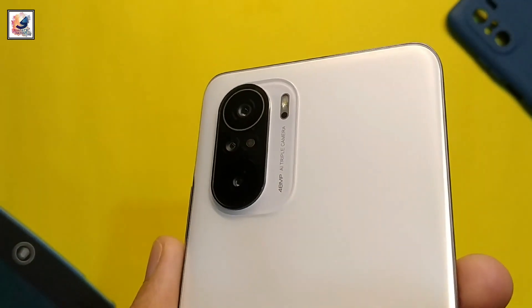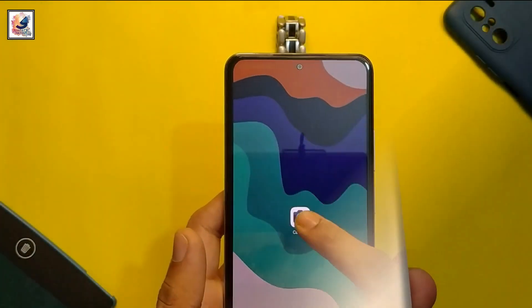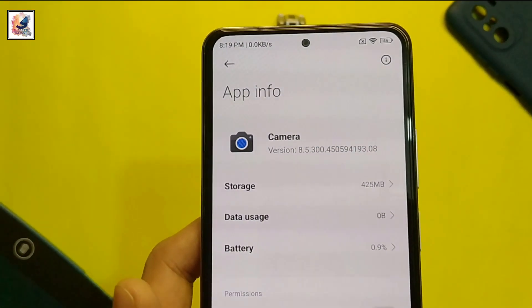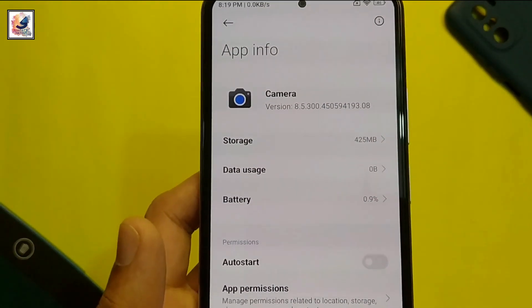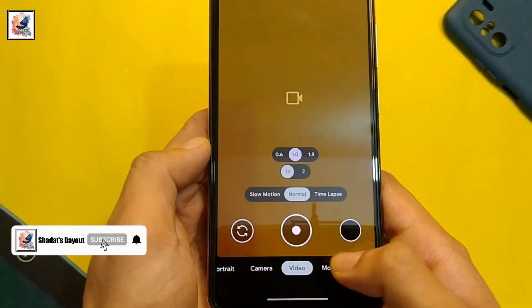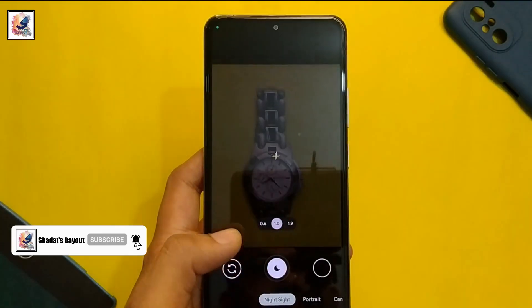The best GCam for your old Xiaomi device right now is GCam 8.5. As you can see, this GCam has all the features we can get in a GCam.